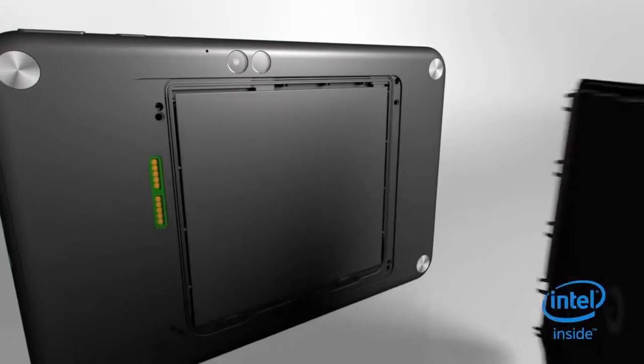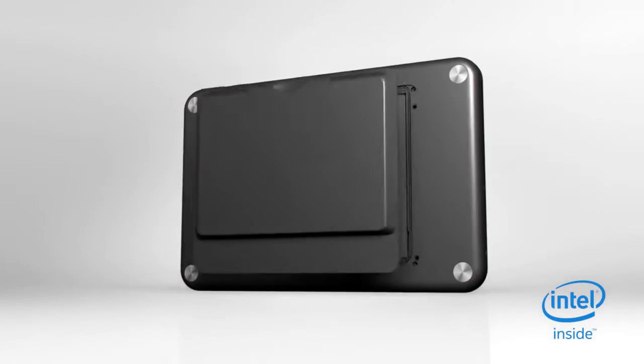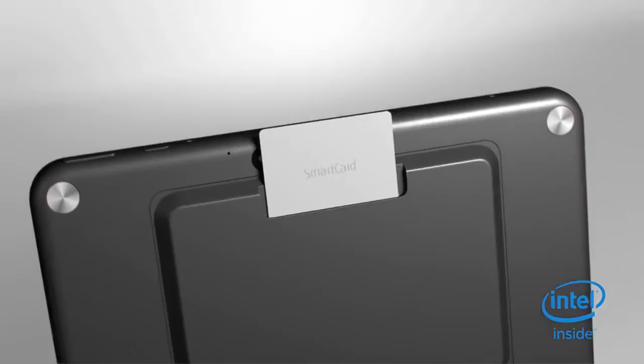You can adapt it to your most demanding needs with the Fujitsu Smart Shell Concept. Get more runtime with an exchangeable battery, extend it with a smart card reader, and more.